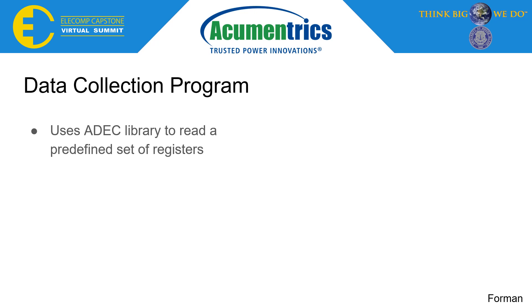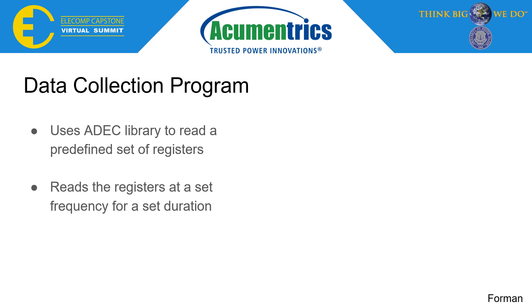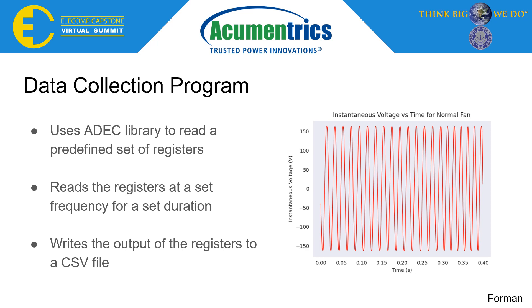Following calibration of the IC, it was possible to collect data from a set of predefined registers. A data collection program was written with the ADEC library to read the registers at a set frequency and duration. The output of the registers is then sent to a CSV file, an example of which can be seen on the right.